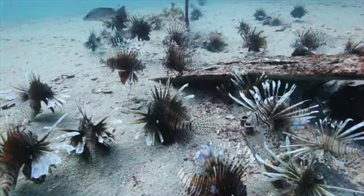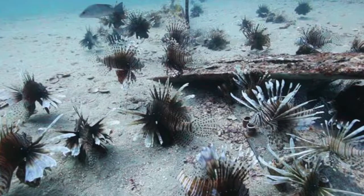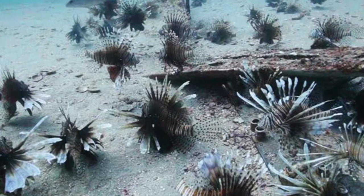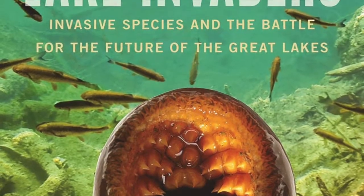Poorly treated or untreated discharge are the main parts of our sewage problem in our ocean. Invasive species can be any kind of living organism that is not native to an ecosystem and causes harm to the environment, the economy, or even human health. Invasive species are primarily spread by human activities, often unintentionally.